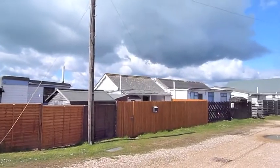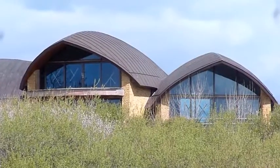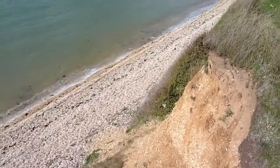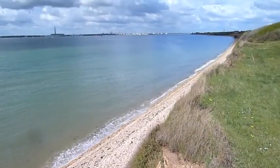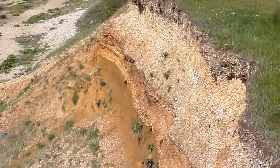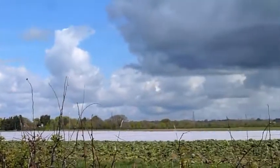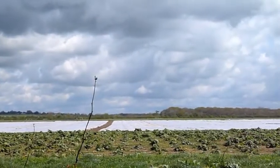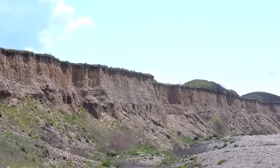The beach houses at Meon Shore. Up on the low cliffs of Brownwich, looking north towards Titchfield, and looking back along the cliffs.